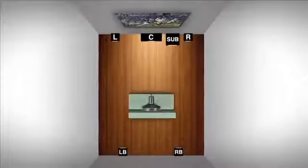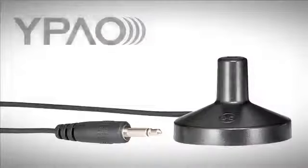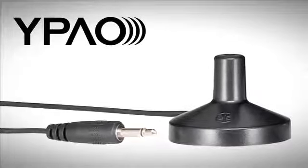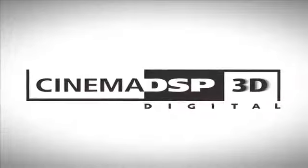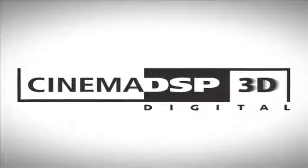Listen to a theater system that is calibrated with the Yamaha Parametric Acoustic Optimizer, or Y-PAO, and accurately transform the listening environment to lifelike venues from across the world when using Cinema DSP.